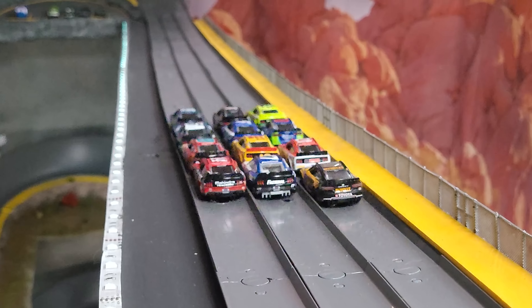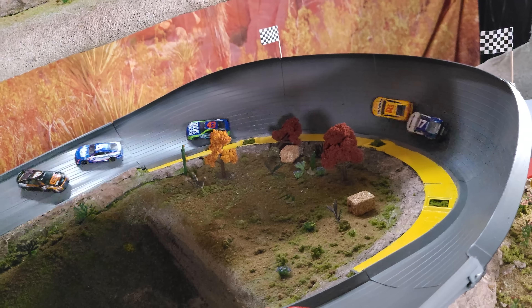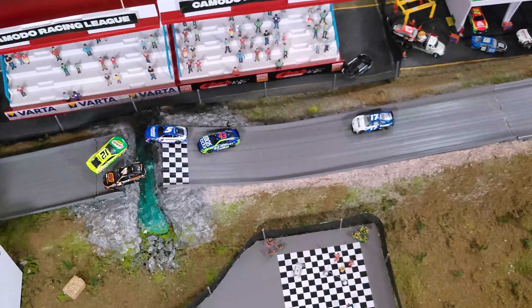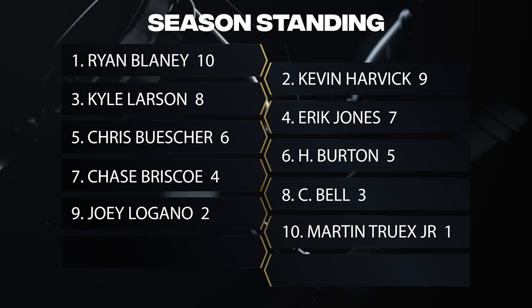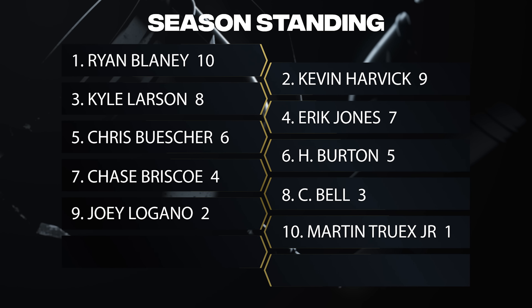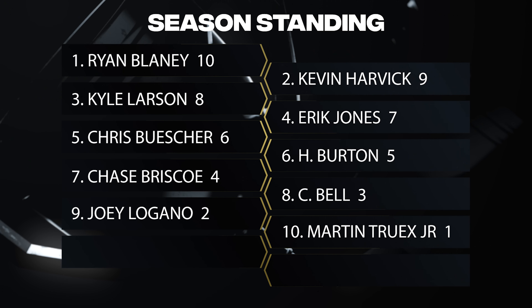Let's watch that race one more time at full speed — actually a fairly clean race by Komodo Racing League standards. We did lose a couple of cars but most finished. Here's the victory lane with Ryan Blaney, and here are your season standings. Only first through tenth were awarded points, and Ryan Blaney has earned maximum points for this event. This will carry over for the next three races — who do you think is going to be the champion? Comment down below, and thank you guys for watching!